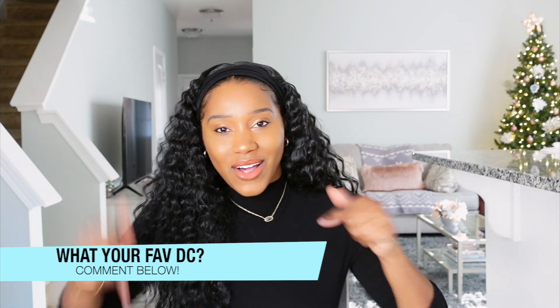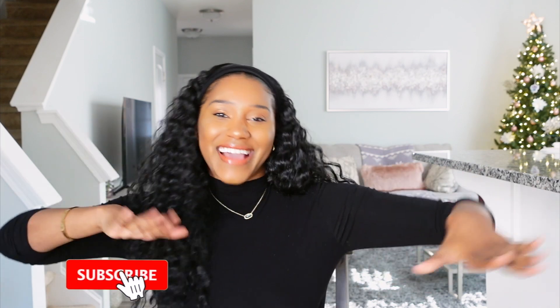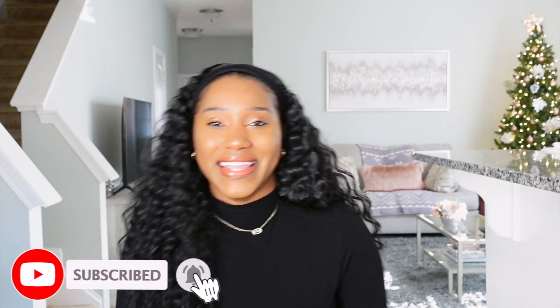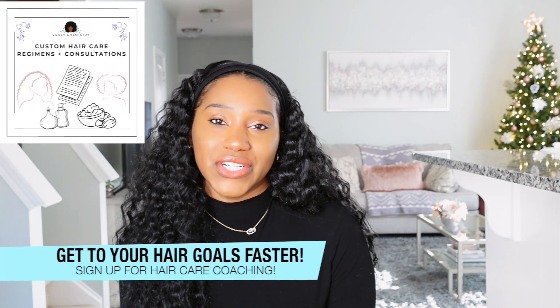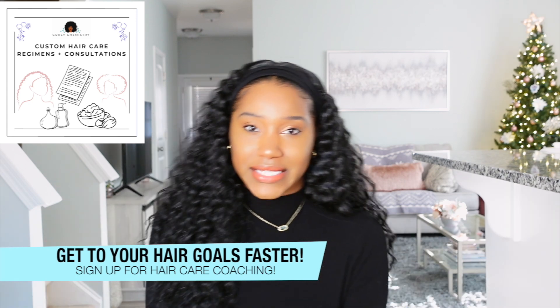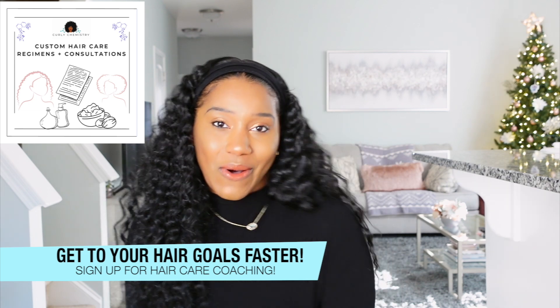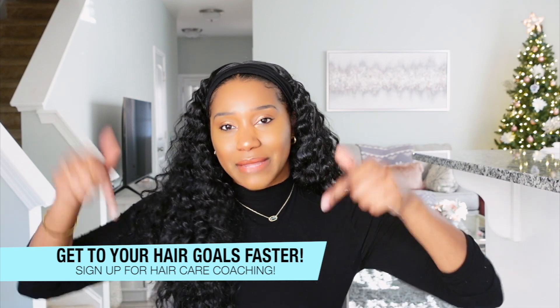Comment below and let us all know — I cannot wait to have the conversation with you. If you enjoyed this video, please be sure to like it. For more curly chemistry, science-based hair care tips and hacks, be sure to hit the subscribe button and the notification bell so you don't miss another curly chemistry video. And if you'd like to connect with me one-on-one about your hair, I do offer hair care coaching where I create a customized hair care plan for you, including product recommendations, via one-on-one video calls. I'll post that link below for you.